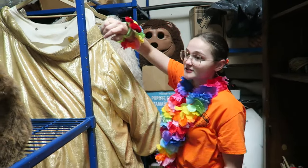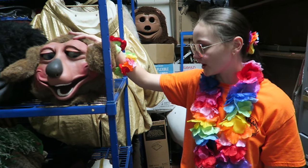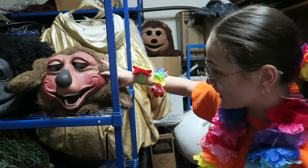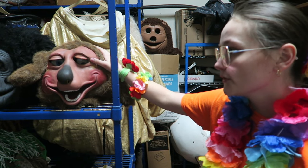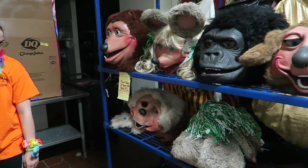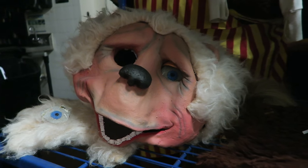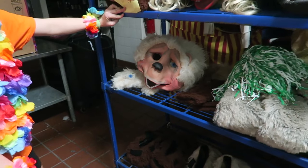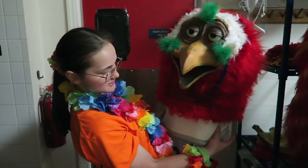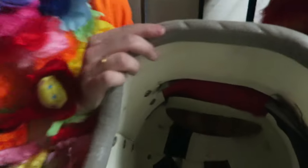I think it was '86, and the costumes were passed around from Showbiz to Showbiz, and we actually ended up with them — so these are the only ones in the world. There are a lot of Billy Bobs, but Duke and Beach Bear are the only ones, so we're very lucky to have them. I'm actually sending Beach Bear off to get fixed soon, so he'll be gone for about a month, but he'll be back — he's a treasure. You said this is the only Loony that's ever existed? Yep, he's the only one and he's in pretty rough shape.